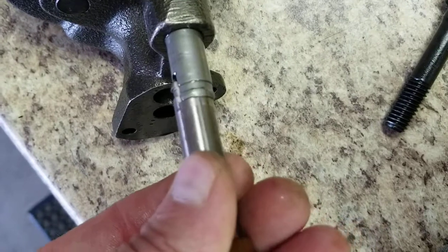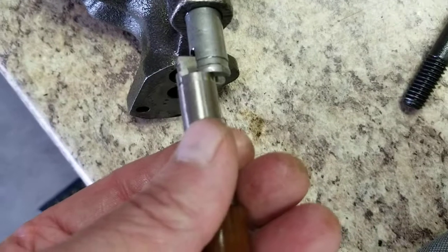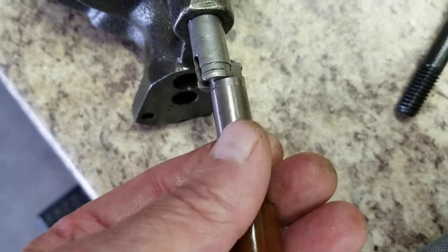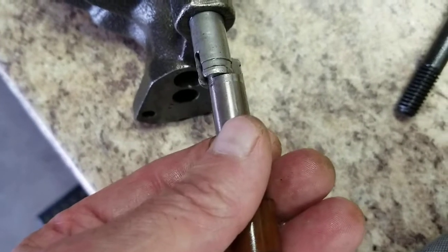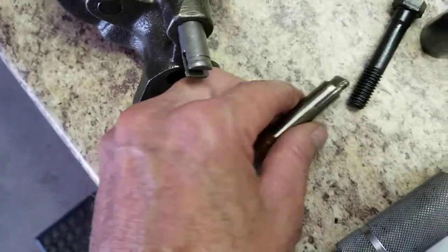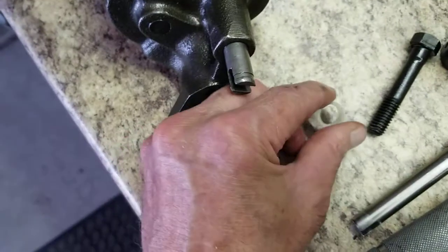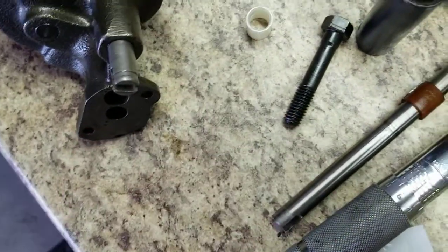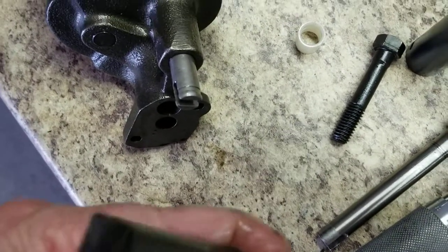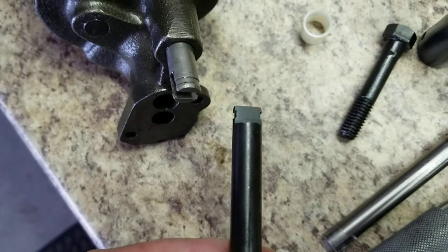The broken coupling allowed the intermediate shaft to bounce back and forth against the wall of the passage that it lives in, and that's what was causing that incredible knock in my engine. Here's a new coupling and a new intermediate shaft.